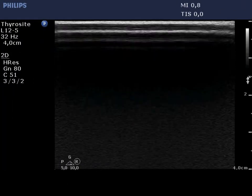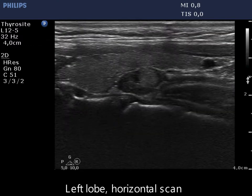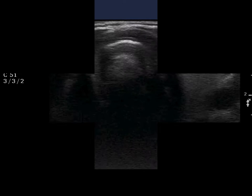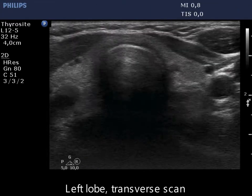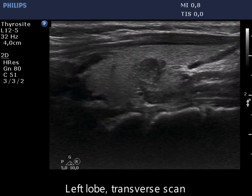This case illustrates that not infrequently we cannot safely judge the borders of the nodule. The first question is whether the lesion in the dorsal part is composed of one or more nodules.